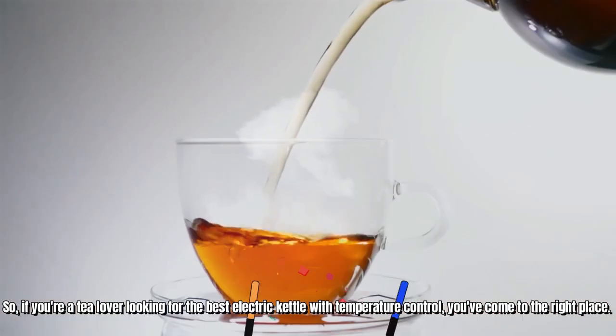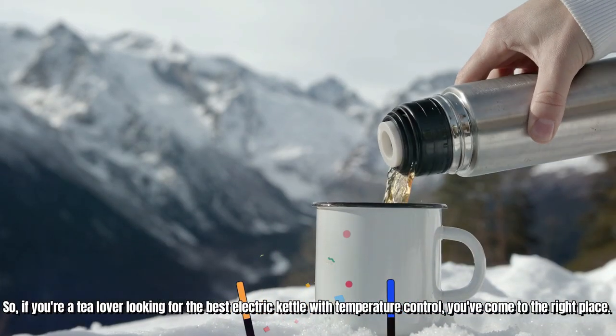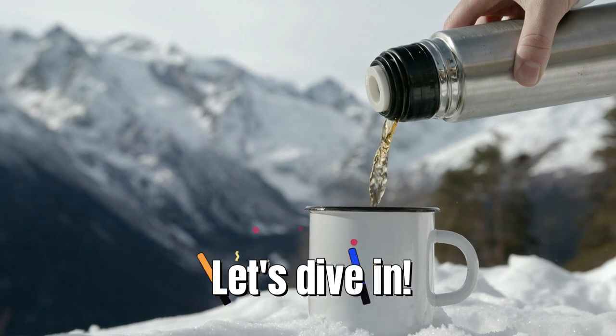So, if you're a tea lover looking for the best electric kettle with temperature control, you've come to the right place. Let's dive in!